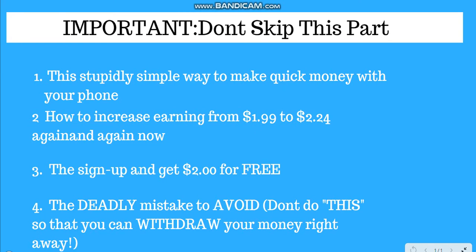Hello guys, thanks for clicking on this video. In today's video I want to show you how to make 1.99 cents. But before I go straight to the video, I want to show you the tips — the ones you should avoid and the ones you should not — because I've also done the mistake.